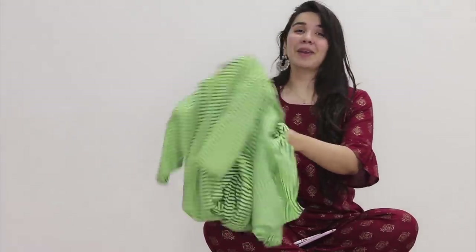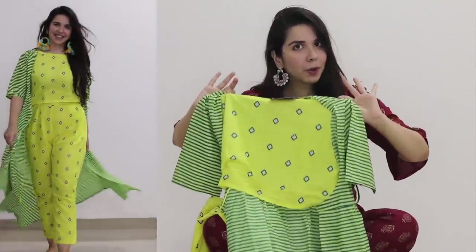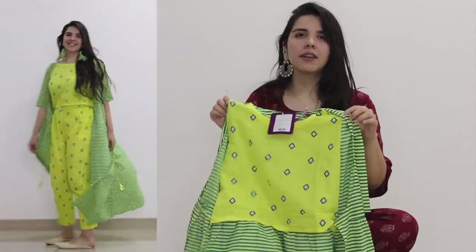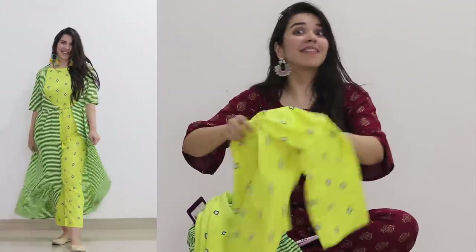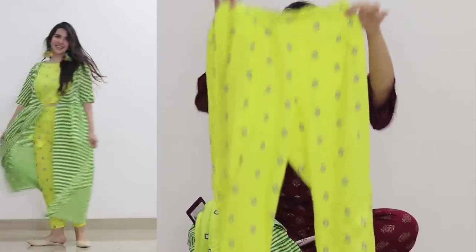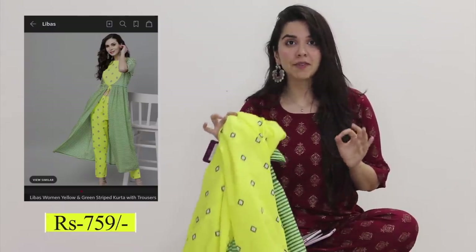This next one is very unique — it is a crop top with a jacket attached, so unfortunately they are not separate pieces. With this comes matching pants in the same crop top print and the same material, so it looks like a coord set with an attached jacket. It looks very, very beautiful. This one I got for 759 rupees and its size is large.